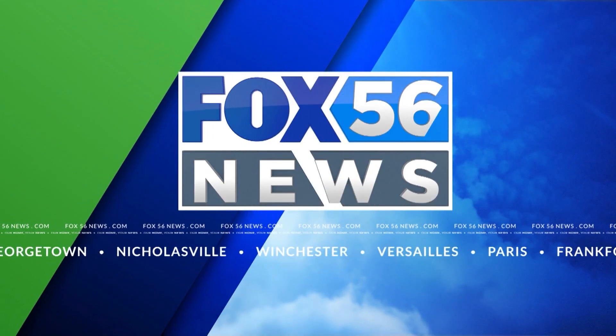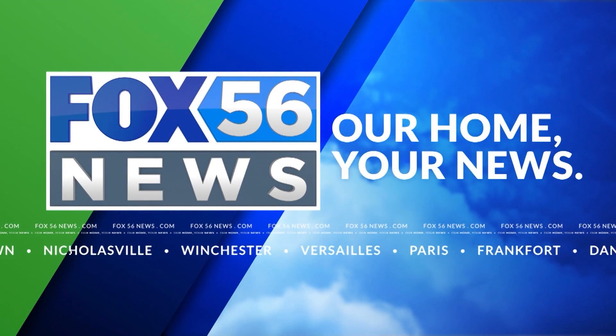We'll touch on it a little bit more here in about 30 minutes. Thank you, Doc. We'll be right back. You're watching Fox 56 News — our home, your news.